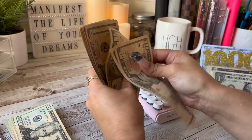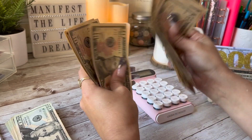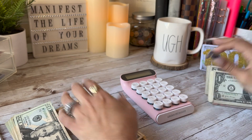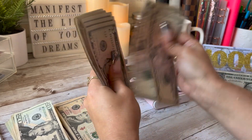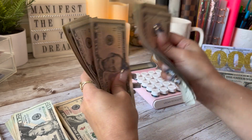Ten, twenty, thirty, forty, fifty, sixty, seventy, eighty — and then continuing — so that's $180 more. So we have $1,360 so far.